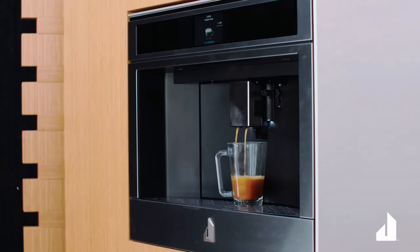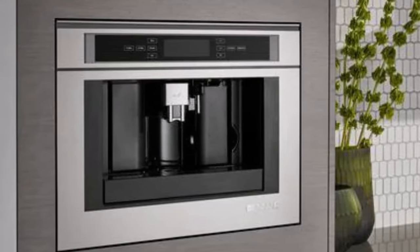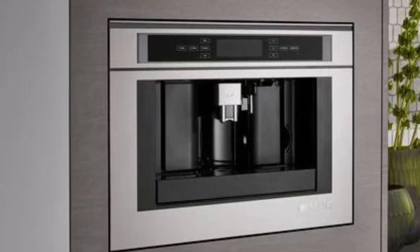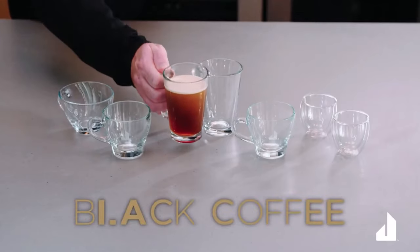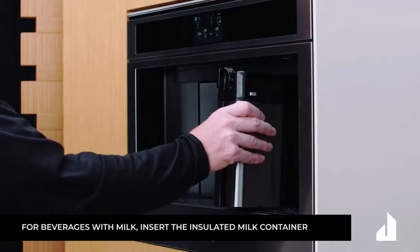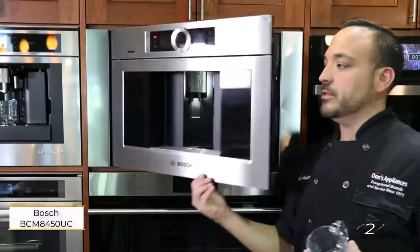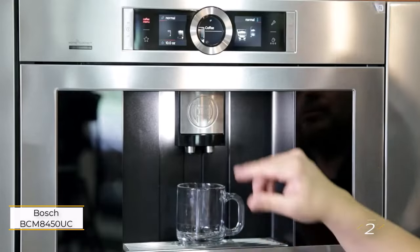Equipped with a burr grinder, the Gen Air ensures a consistent grind every time, enhancing the overall quality and richness of your coffee. Adjustable coffee strength settings provide the flexibility to tailor your brew to perfection, catering to individual taste preferences and ensuring a truly satisfying coffee experience.